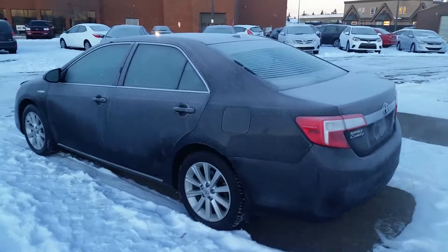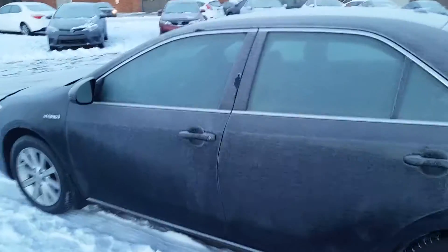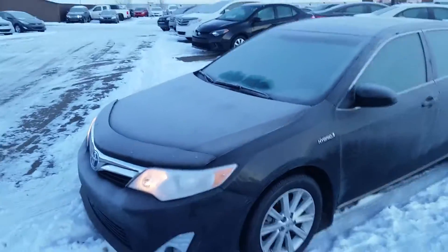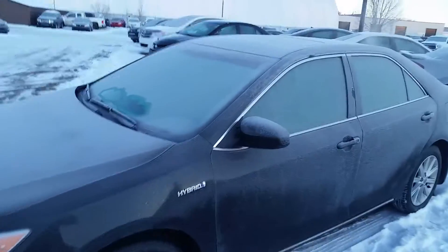Hello, this is Danny Polino from Mayfield Toyota Scion, and this is the 2013 hybrid Camry that you inquired about. It is a really nice looking vehicle. Sorry it hasn't been completely warmed up for you, but it's really cold out here so it's going to take a little bit of time.